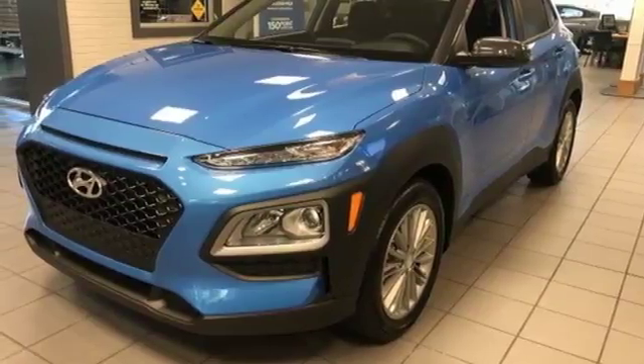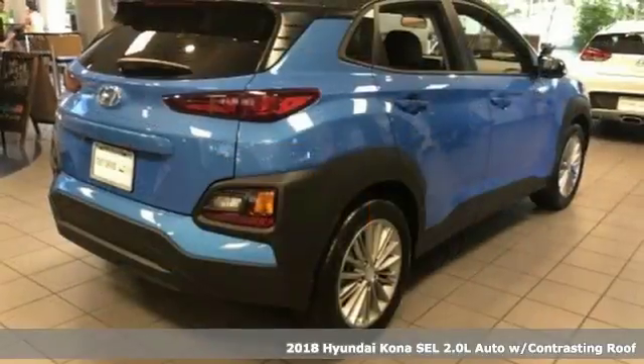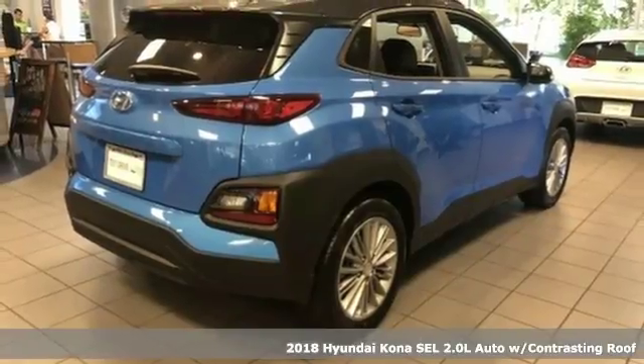It's a 2018 Hyundai Kona. Hyundai's attention to detail means a better driving experience for you.